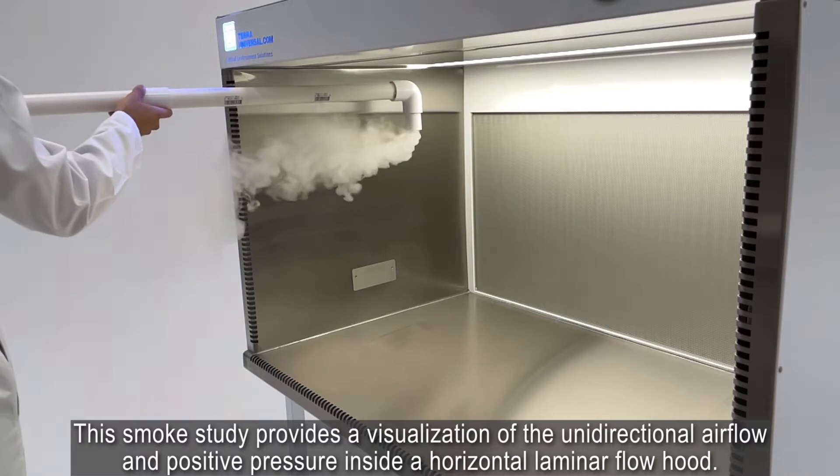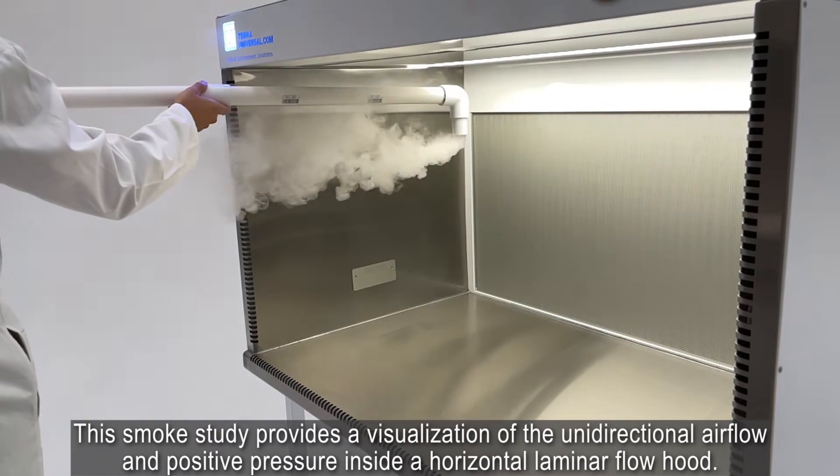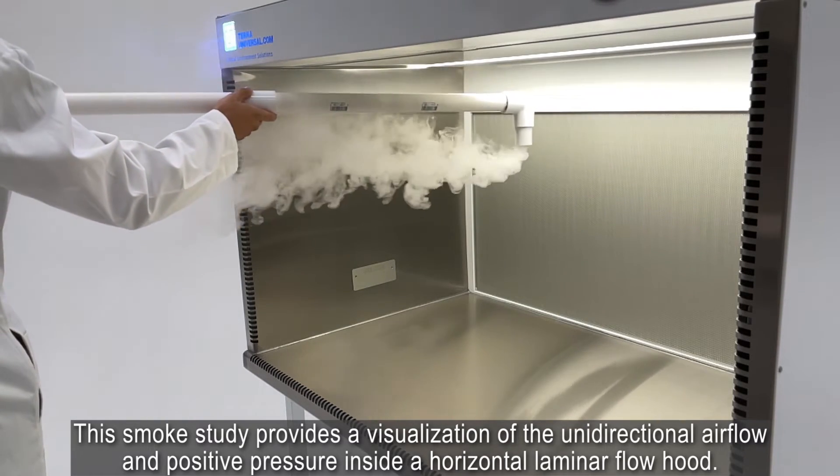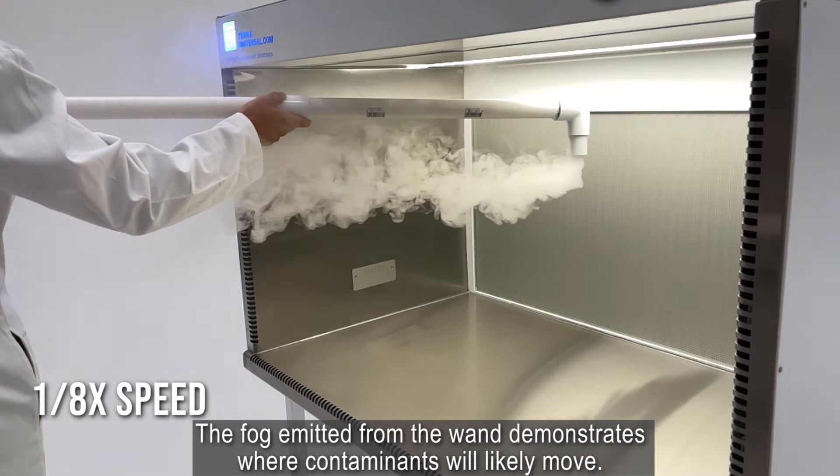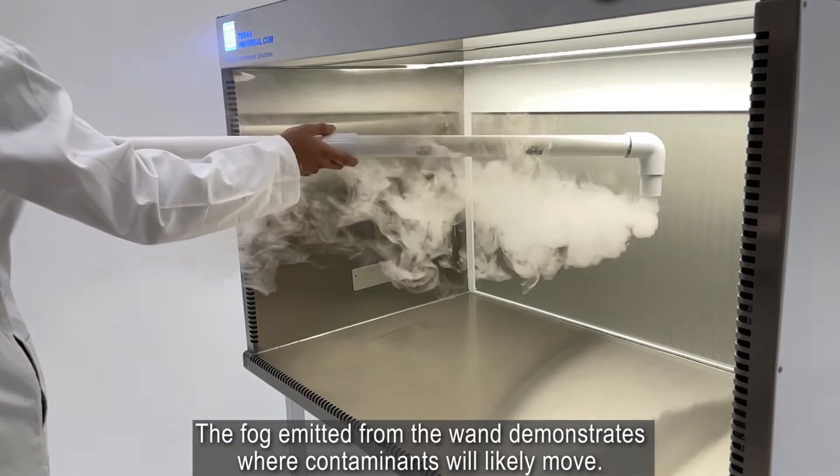This smoke study provides a visualization of the unidirectional airflow and positive pressure inside a horizontal laminar flow hood. The fog emitted from the wand demonstrates where contaminants will likely move.